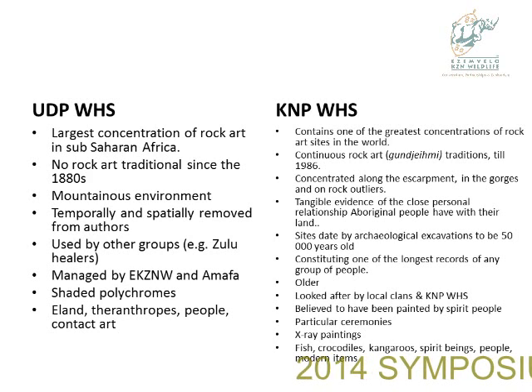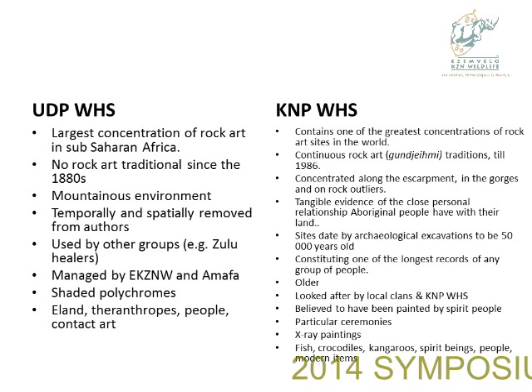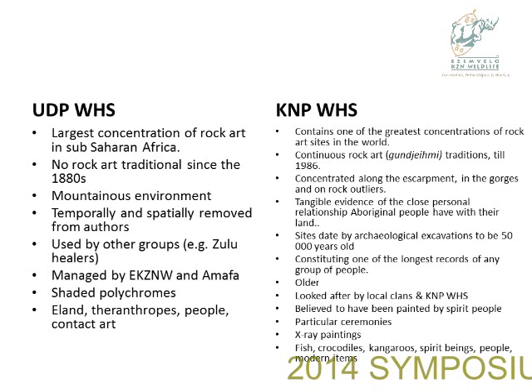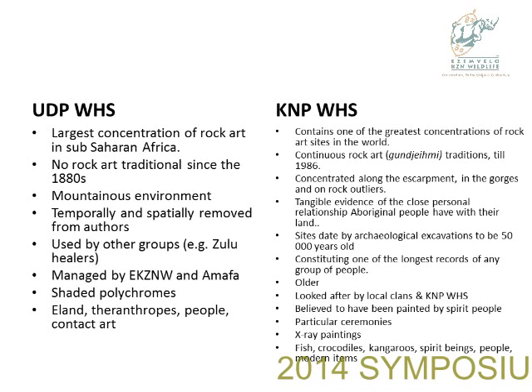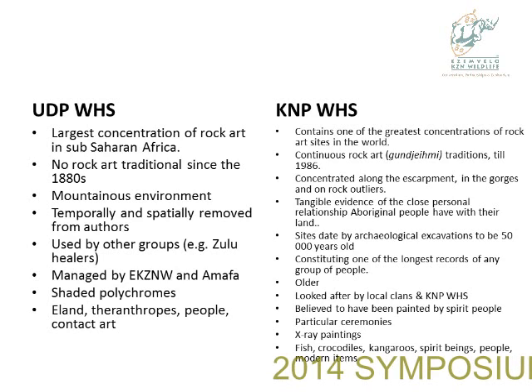At present, management is influenced by the way the site is located in Wildlife and Amarfa. It's known for its shaded polychrome pig paintings and focuses a lot on the Seema eland. Therianthropes — those are, after a few whiskies, not possible to say — but these are when people take on aspects of animals when they go into trance, and it contains some contact art.